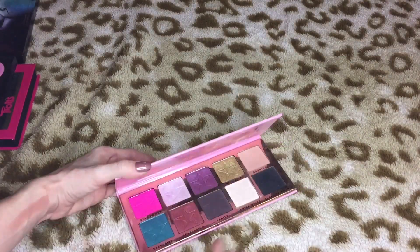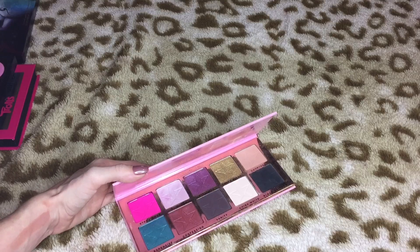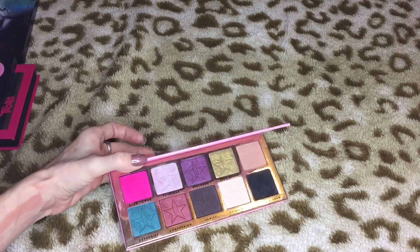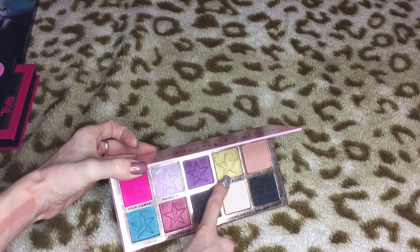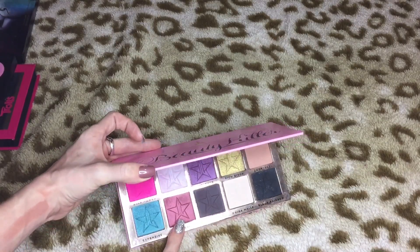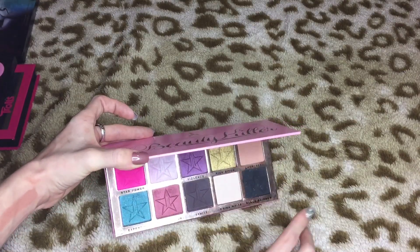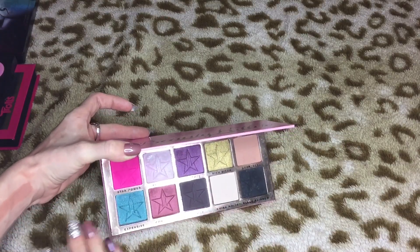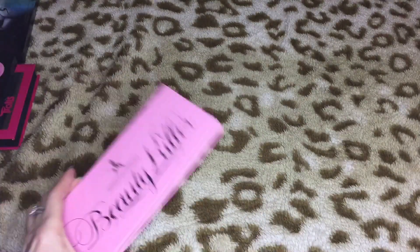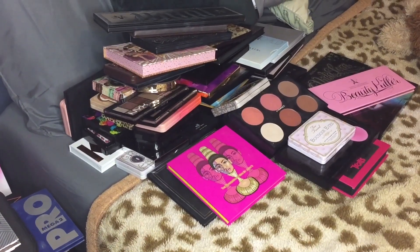Last but not least we have the Beauty Killer palette. I will never use this on my channel, but it has one of the best hot pink eyeshadows I've ever used, and hot pink is a very tough color to do well. Some shades in here — Rich Bitch, Violent, Confession, and Vanity — those suck. But Expensive, Star Power, Princess, Courtney, Black Rainbow, and China White all perform really nicely. So I'm just gonna stop talking about it and I'm gonna keep this.